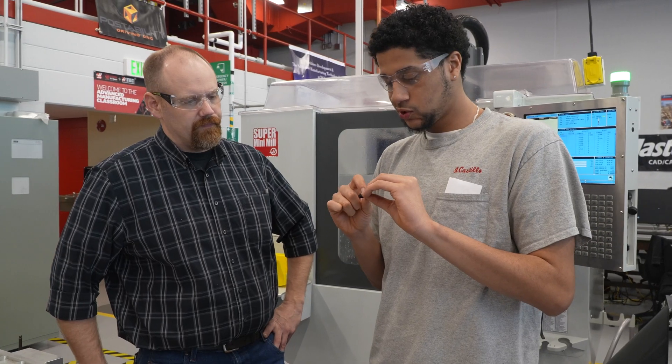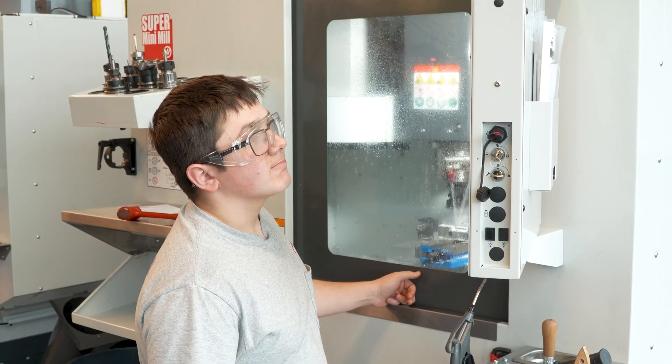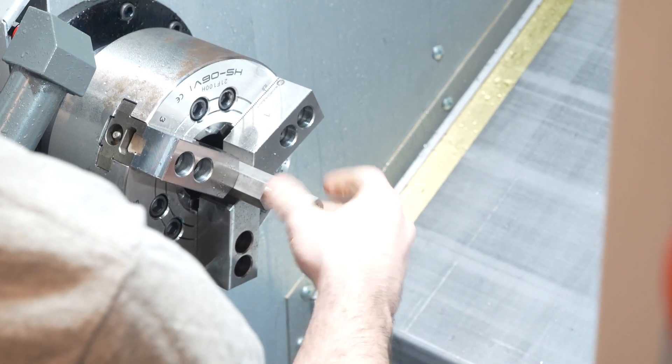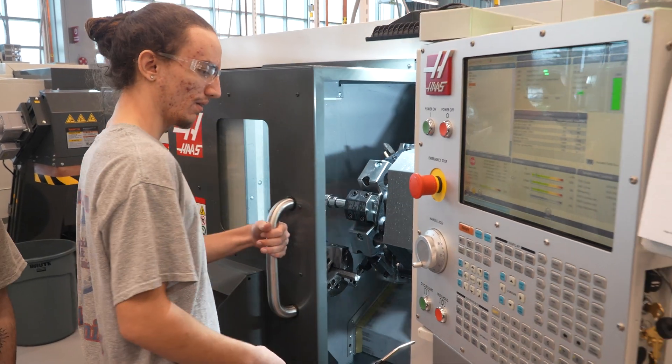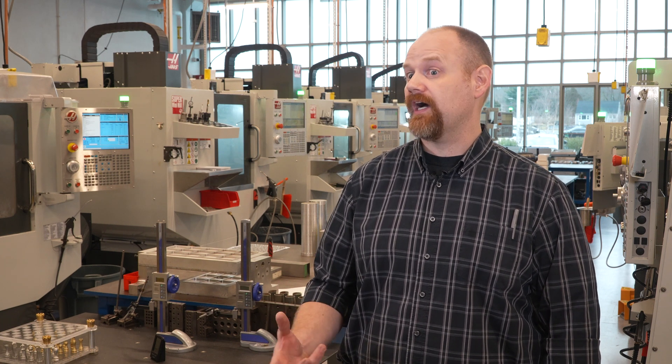The students' experience with the Haas machines has been fantastic. They pick up the controls very easily — it's very intuitive for them, and the fact that the controls are universal among the milling machines and turning centers is great, so they feel very comfortable jumping back and forth between the machines. It's very interesting how excited they get when they write a program by hand, go through the struggles of understanding how to do that, and then see how their hard work translates into movements on a machine and a physical product comes out.